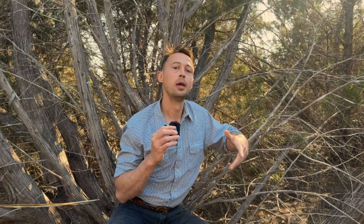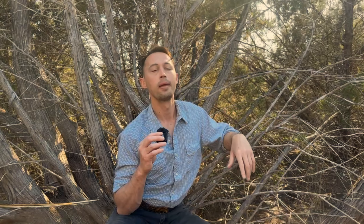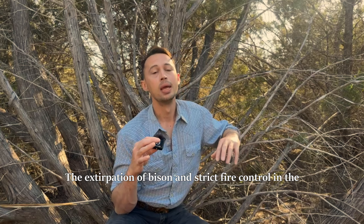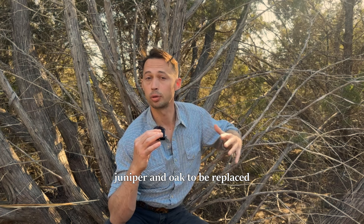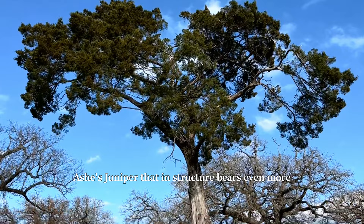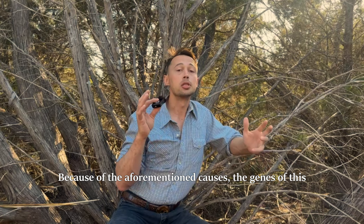Fire was historically an integral part of this landscape, with frequent low-level fires creating a mosaic of woodland and grassland, either caused by lightning or set intentionally by American Indians such as the Tonkawa or Comanche to improve big-game hunting. The American bison worked in concert with fires to maintain an open savanna landscape. The extirpation of bison and strict fire control has caused many historically prairie and large-juniper areas to be dominated by scrubby Ashe's juniper. Another factor is genetics — there is actually a genetic tall form of Ashe's juniper whose genes are becoming scarce.